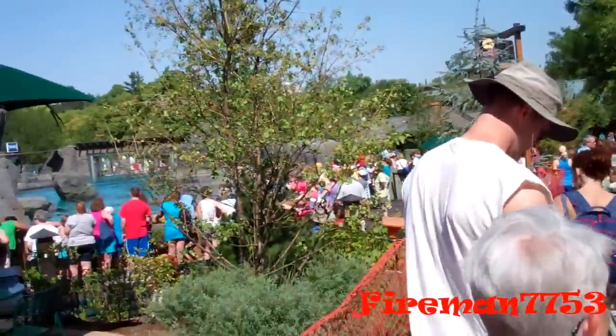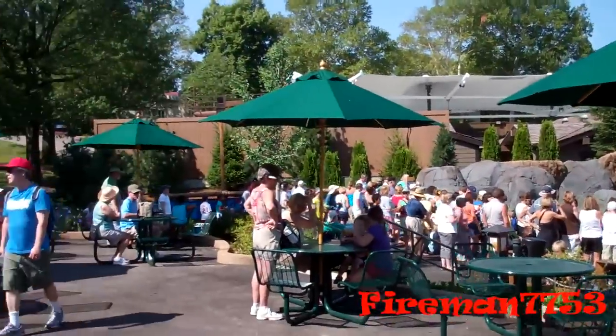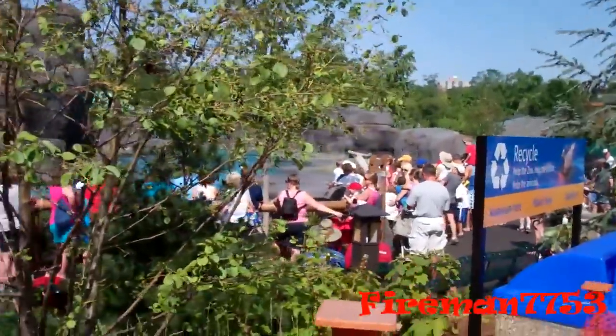I guess we'll be in line for an hour or so. At least we're in the shade. We're getting closer — this is the outside of the new sea lion exhibit at the St. Louis Zoo.